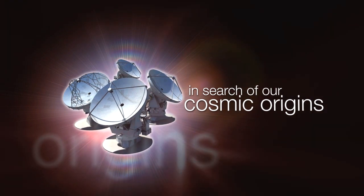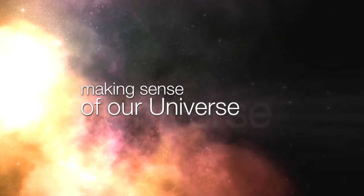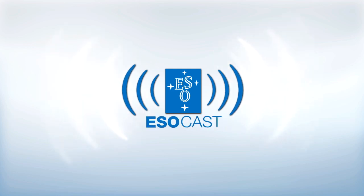This is the ESOcast, cutting-edge science and life behind the scenes of ESO, the European Southern Observatory, exploring the universe's ultimate frontier with our host Dr. J, a.k.a. Dr. Joe Liske.